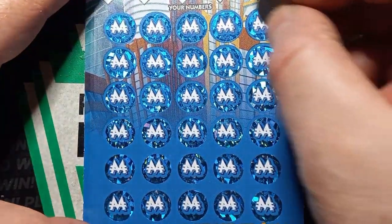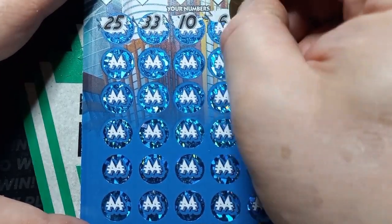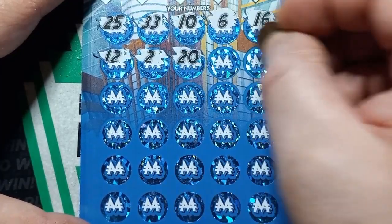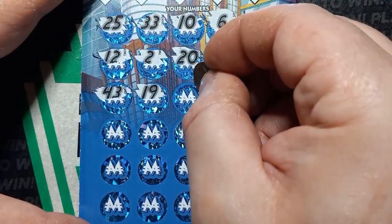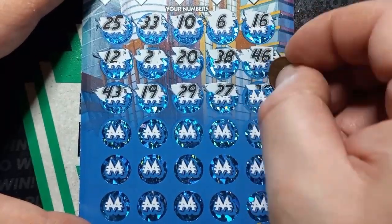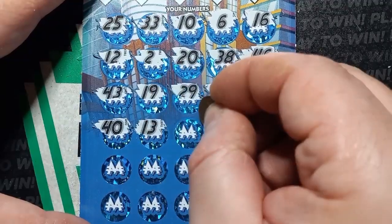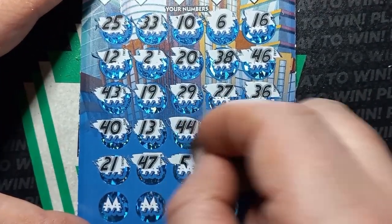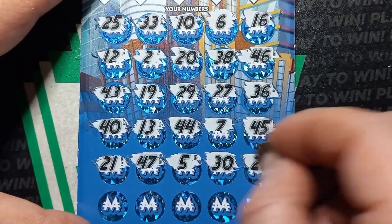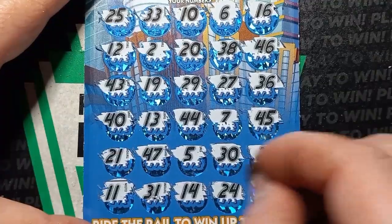Here we go. Let's find a symbol. We start off with 25 - hot number. 33, 10, number 6, 16, 12, single deuce, 20, 38, 46. Come on $50 ticket. 43, 19, 29, 27, 36. There it is - good old 40. 13, double 4s, 7, 45, 21, 47, number 5, dirty 30, 28, 11, 31, number 14, 24, and a 42.